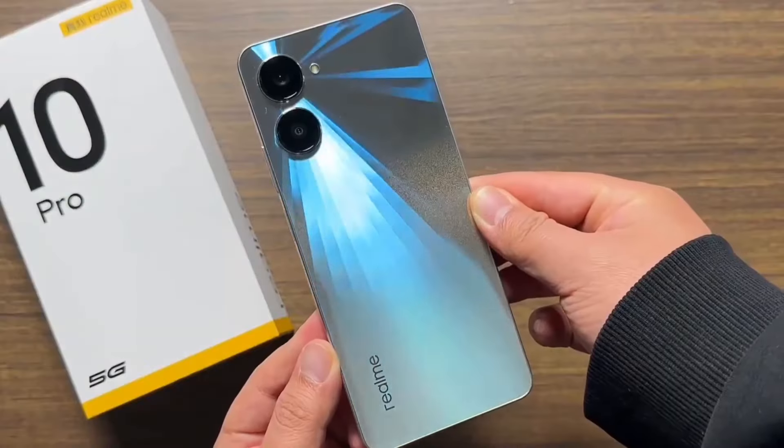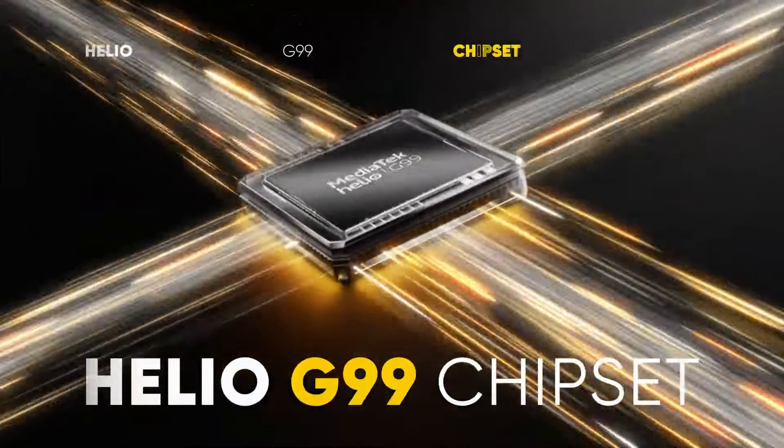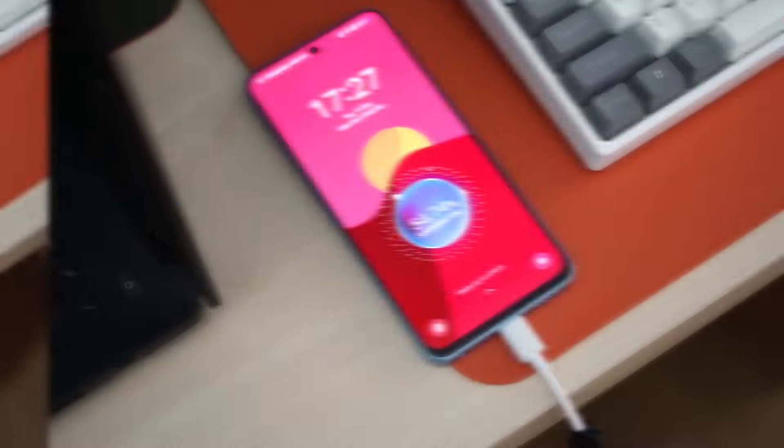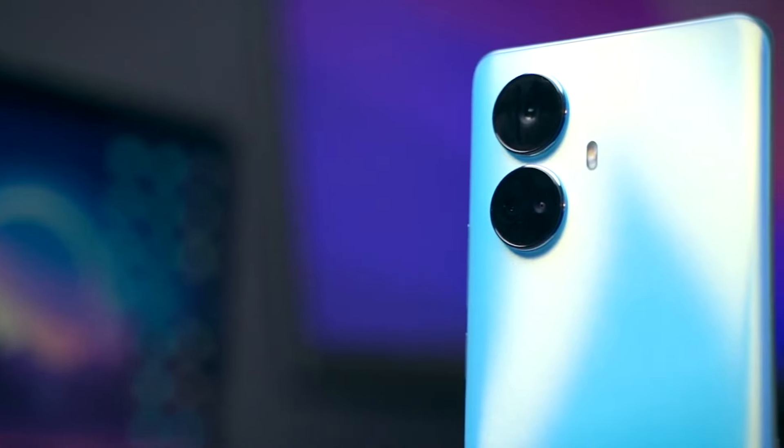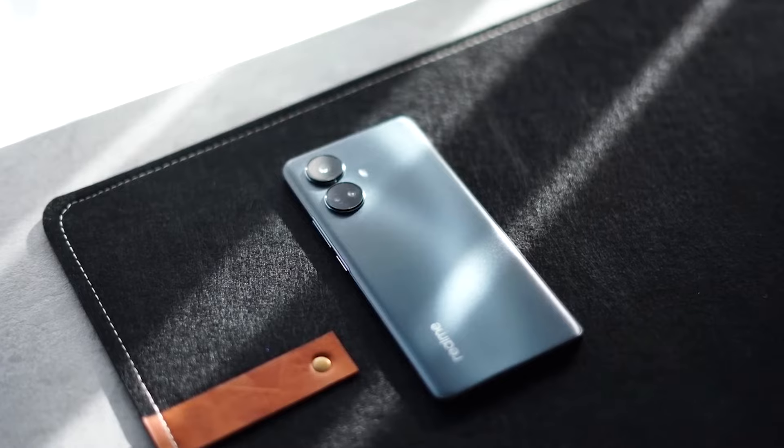It offers an updated design, better display, more powerful chipset, improved camera, and faster charging speed than its predecessor. Let's take a closer look at what this exceptional mid-range device has to offer.